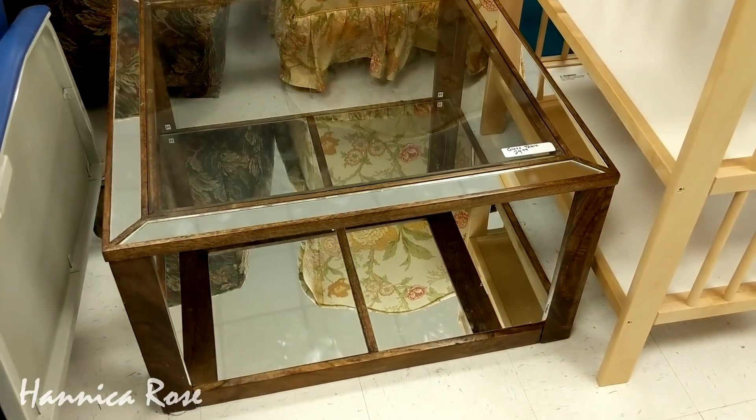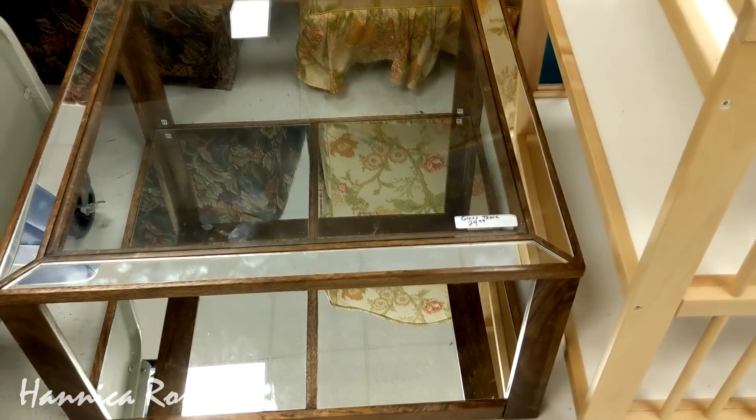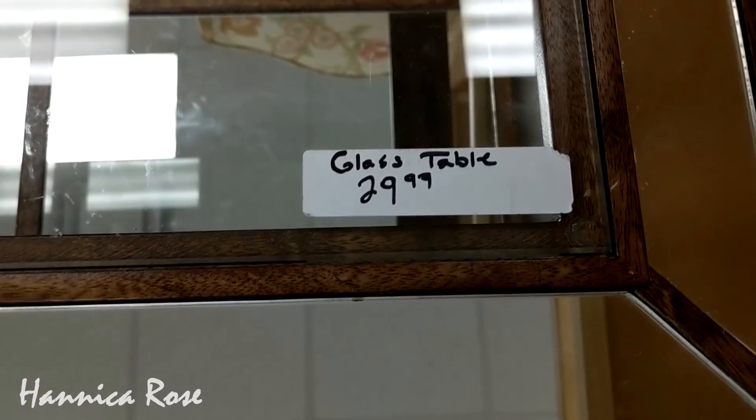If I needed a coffee table, I probably would have picked this one up. I think it would have blended in nicely with my decor, and I thought the price was pretty good as well.